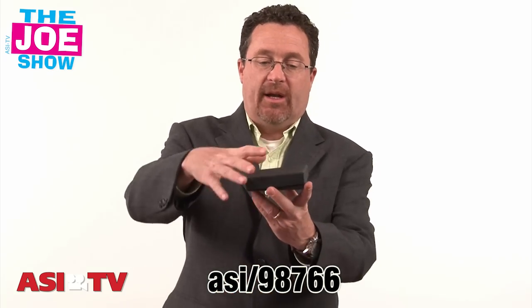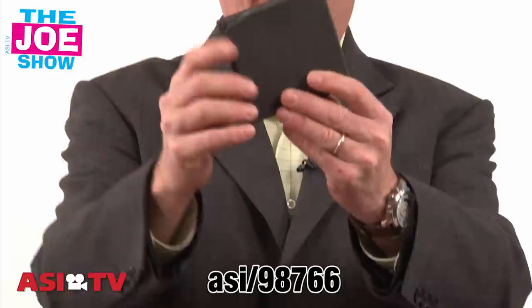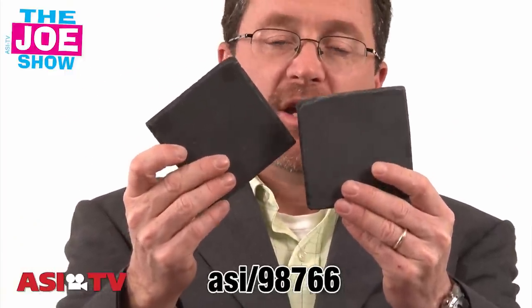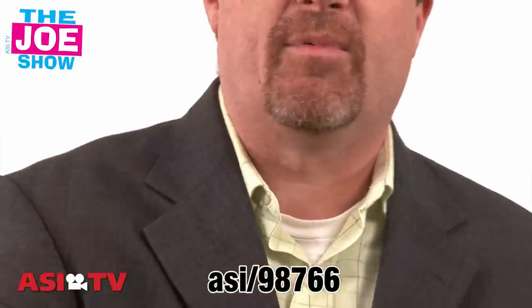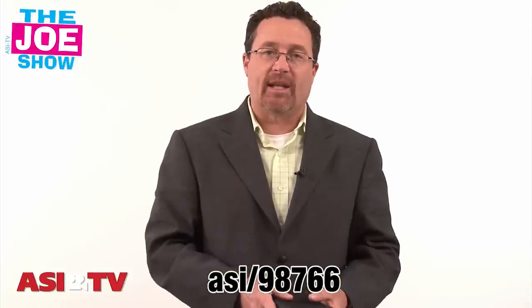We're going to start with this first one and it comes in a gift box. I'm just going to take these out like this — what you have here are two slate coasters that would take a nice imprint. Great for a bar or restaurant to give clients, maybe on a special day like their five-year anniversary. They want people to keep coming back, and clientele is important. Restaurants don't make it if people don't come, so giving a nice gift like this would surely keep them coming back.